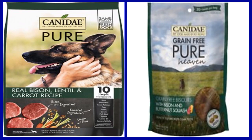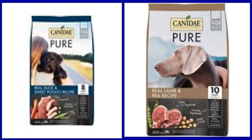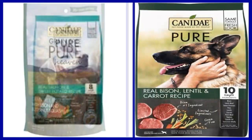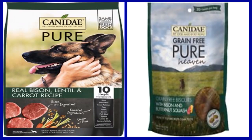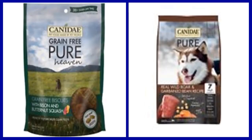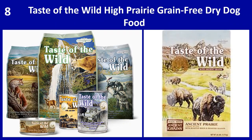Key benefits: One, features real bison as the very first ingredient for high quality protein. Two, crafted with limited ingredients for dogs with sensitivities. Three, one hundred percent free of common food allergens including corn, wheat, and soy. Four, crafted with health plus solutions — a trio of probiotics, antioxidants, and omega fatty acids added after cooking to support healthy digestion, a healthy immune system, and healthy skin and lustrous coat. Five, made with whole foods to support gentle digestion.